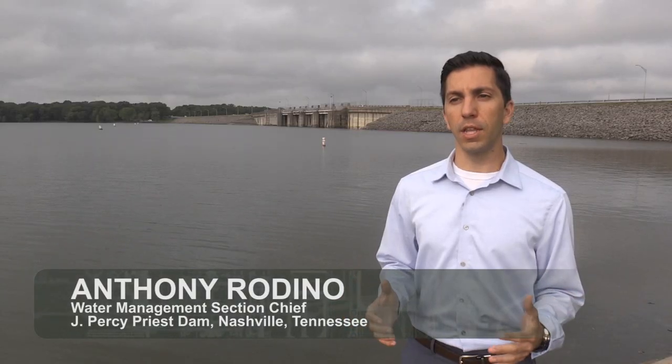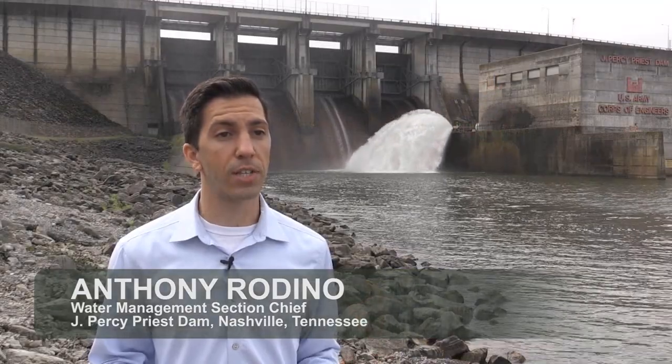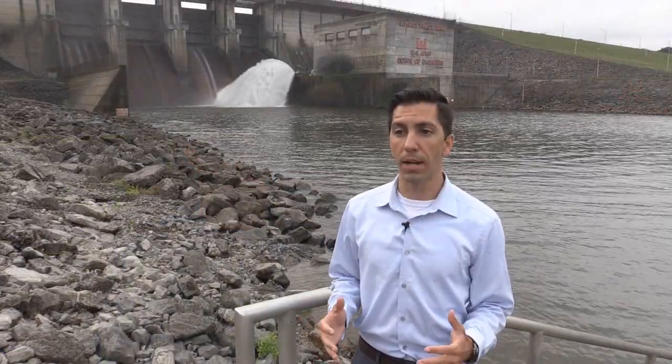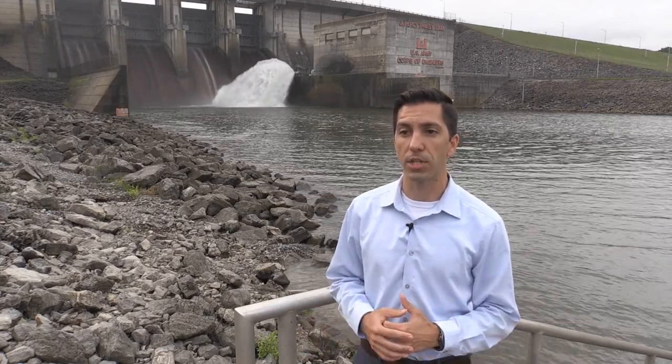When you think about flood risk management and the benefits our reservoirs provide, it's important to understand that what we're actually controlling is the magnitude and duration of releases. So naturally, when it rains, the water will rush quickly over land and increase stages in the river downstream substantially for a relatively short period of time. Our release strategy reduces the magnitude of those releases and spreads the duration out over a longer period of time, thereby reducing the overall peak stage downstream.